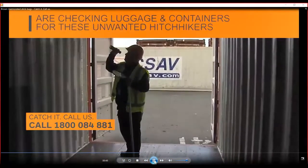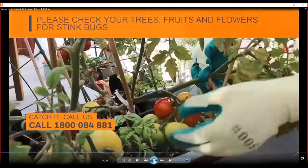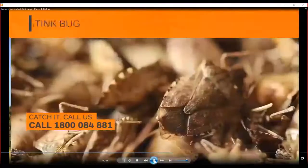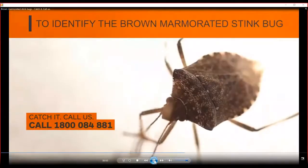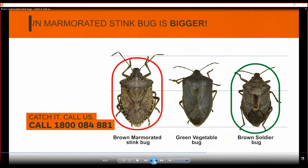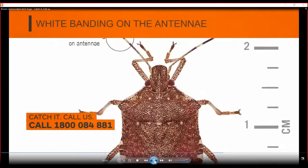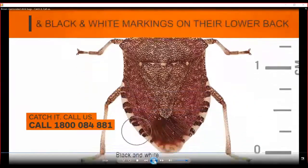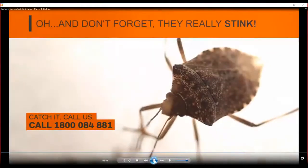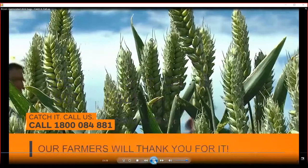Our biosecurity team are checking luggage and containers for these unwanted hitchhikers. So please check your trees, your fruits and your flowers for stink bugs. To identify the brown marmorated stink bug, their shape is similar to other common bugs. Like the green veggie or brown soldier bugs, the brown marmorated stink bug is bigger. Their unique markings include white banding on the antenna and black and white markings on their lower back. And don't forget they really stink. So join the bug hunt — see it, catch it. Call us on 1800 084 881. Our farmers will thank you for it.